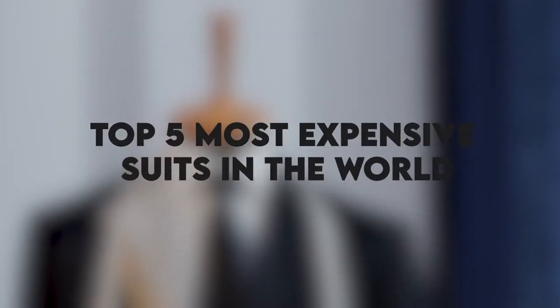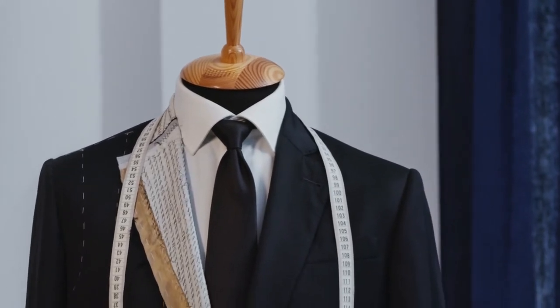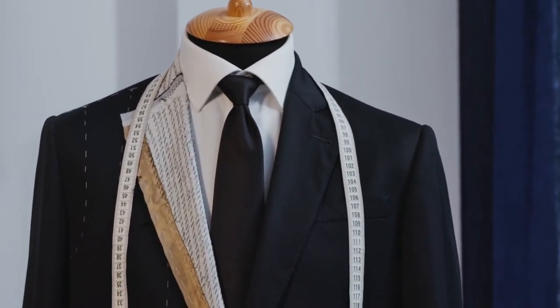Top 5 Most Expensive Suits in the World. Hey guys, and welcome back to Money Matters. I'm Chase, and in today's video we shall be looking at the top 5 most expensive suits in the world in 2021. You will find the links to these suits in the description below, and you can click on them to check their latest prices.